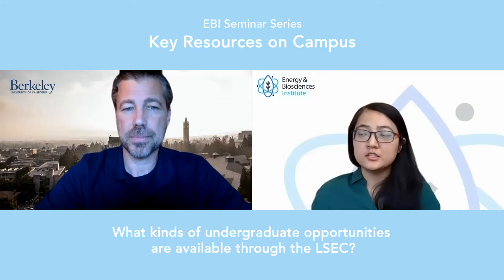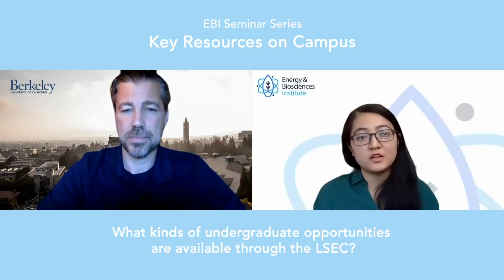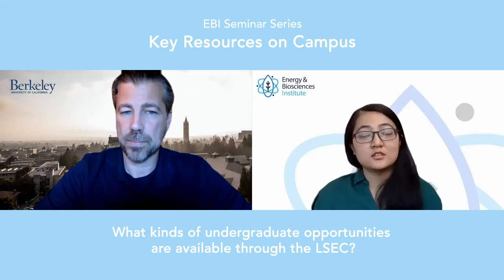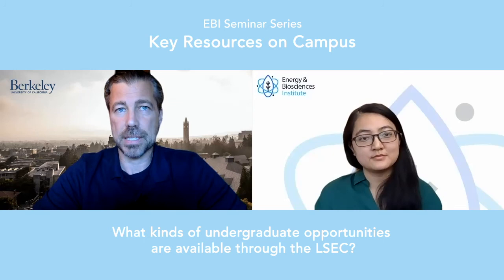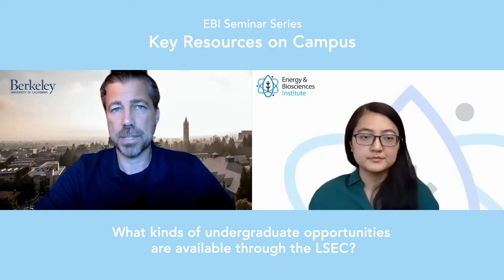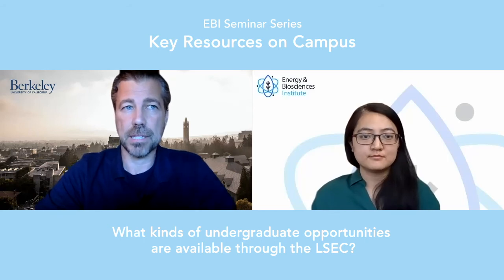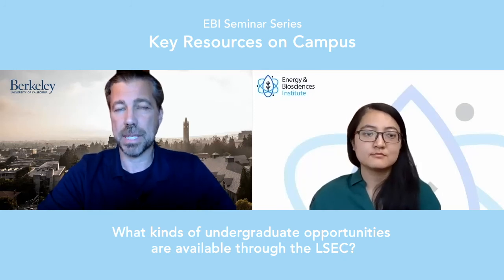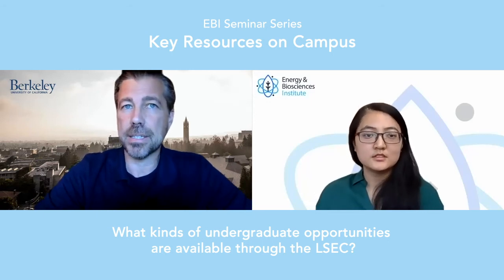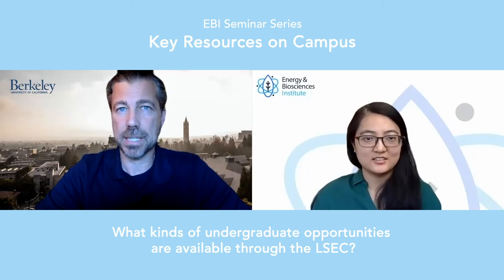Are there any programs for younger students, like undergrads, that are still exploring entrepreneurship? Berkeley LSEC is funded from the same gift that also funds the Robinson Life Science Business and Entrepreneurship Program — a dual degree program between Molecular and Cell Biology and the Haas School of Business. It's available to undergraduates interested in both biology and business, a rigorous program where you graduate with a bachelor's degree in science and from the business school. More information is available on the LSBE program website.